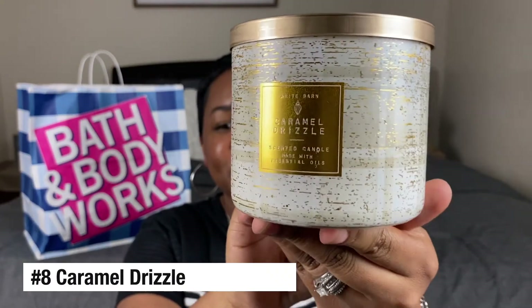Candle number eight is Caramel Drizzle. This one is probably my favorite fall-slash-winter scent. I would only burn this during this time of year — not in the spring or summer — because it's really warm and heavy. It smells like Santa Claus is coming to town, like it's Christmas Eve and you're making cookies for Santa. It's very warm and inviting and it just smells amazing.